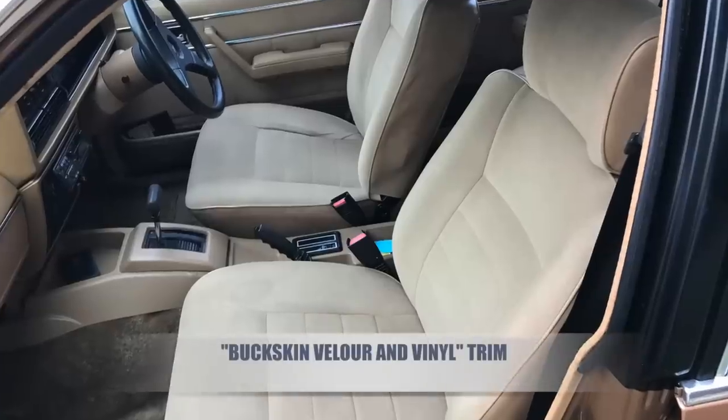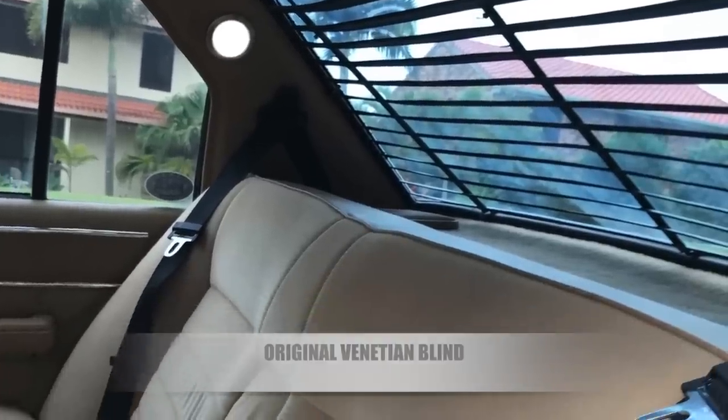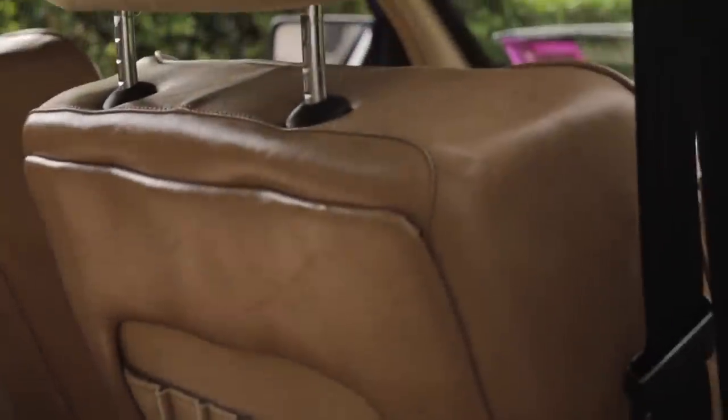For many years, including 1979, the Commodore was the best-selling car in Australia. My particular Commodore is the top-of-the-range SLE model.